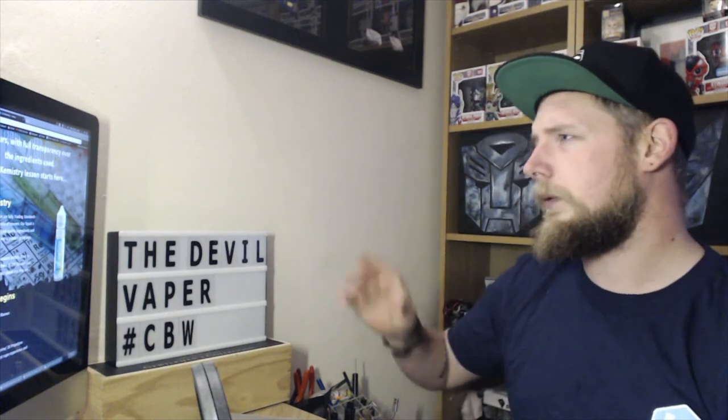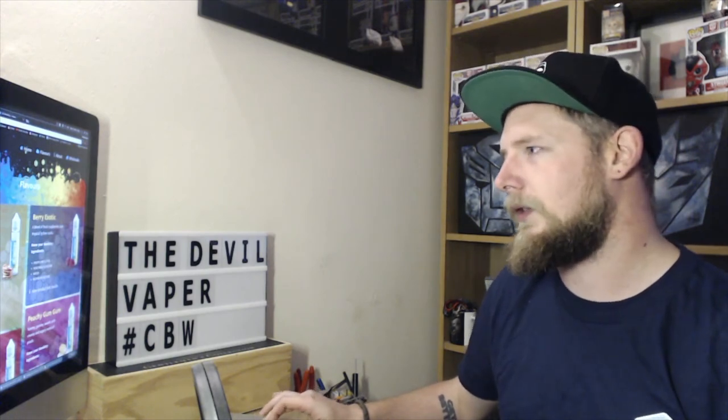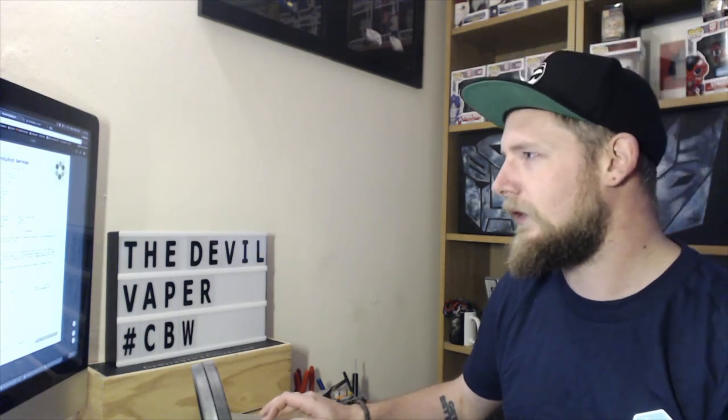These are your 50ml nicotine-free or short fill bottles. You can go into your flavours and view the product test results. As these are nic-free, they don't need to go through all the screening, but they have actually done this. They've sent samples to West Yorkshire Analytical Services and give you the full analysis — analysed for undesirable compounds by gas chromatography mass spectrometry. So that is absolutely great.